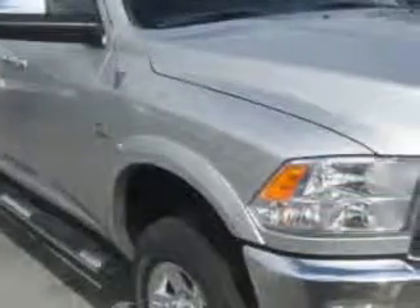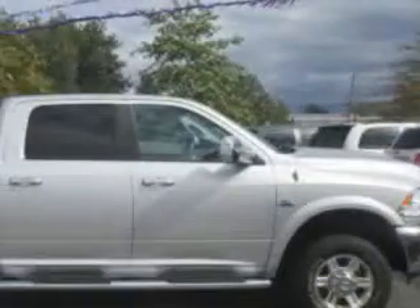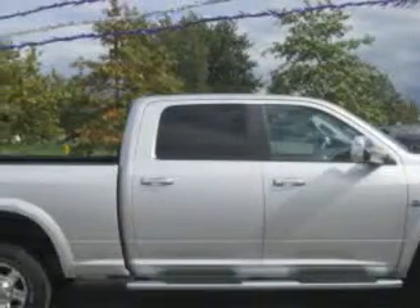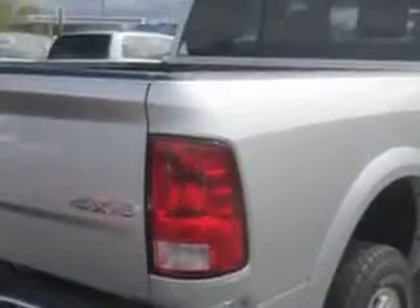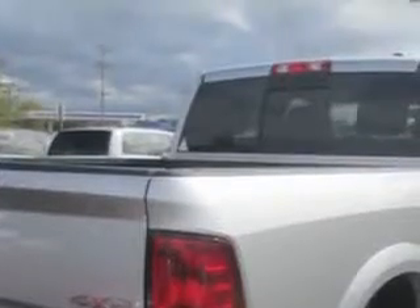Jay Wilderman Autoplex new and used knows you want more in a car. You expect the best from your vehicle. You will love this bright silver metallic clear coat 2012 Ram 2500 Crew Cab 4x4, equipped with a six-cylinder engine and an automatic transmission.